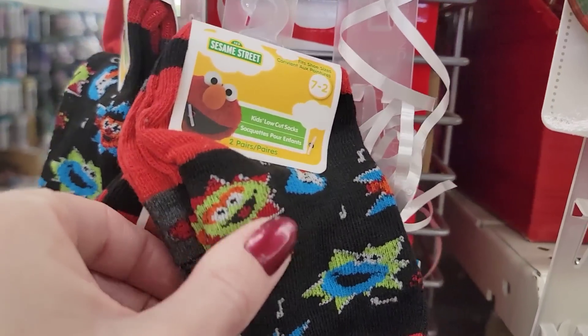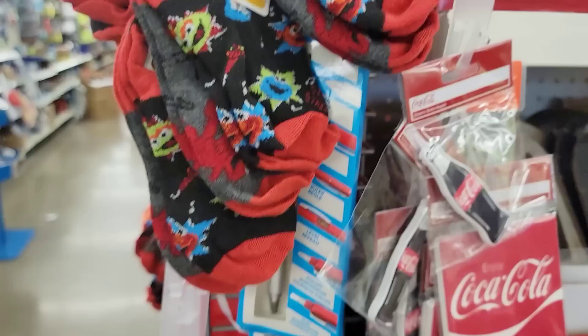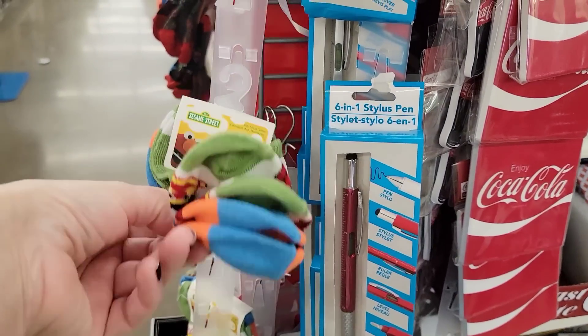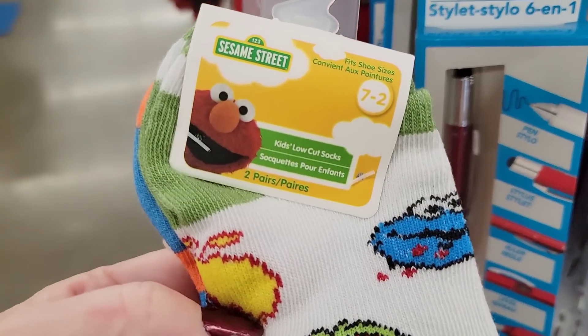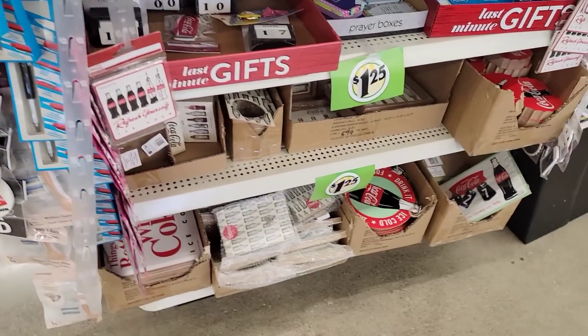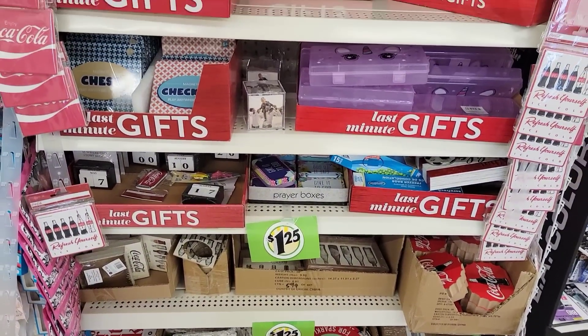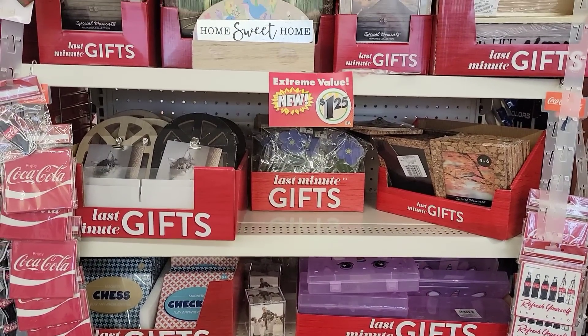Here are some more of those cute little socks. Again, you get a two-pack. These are a little bit bigger — size 7 to 2. Lots of goodies on the end caps; be sure to check those out throughout the entire store and all the checkout lanes.